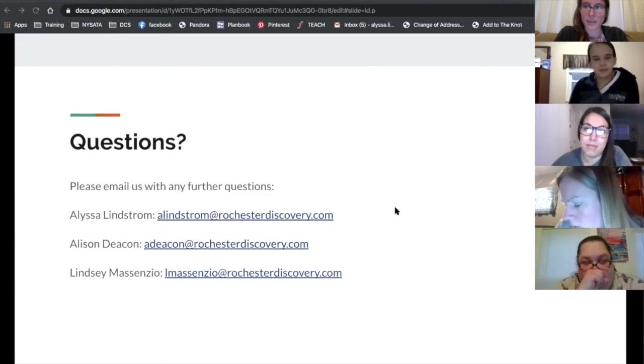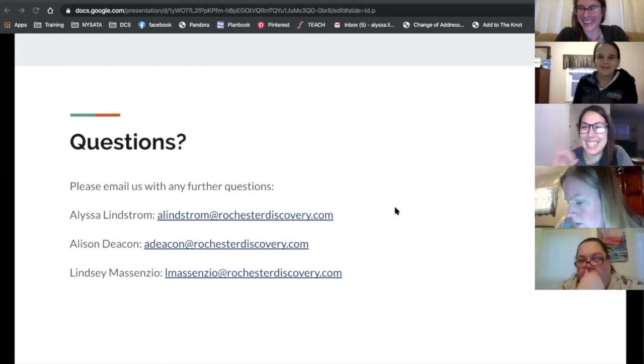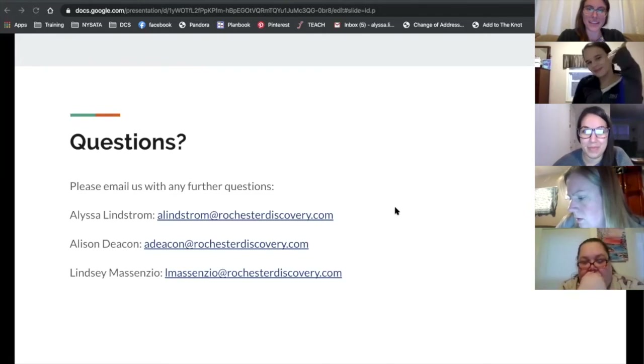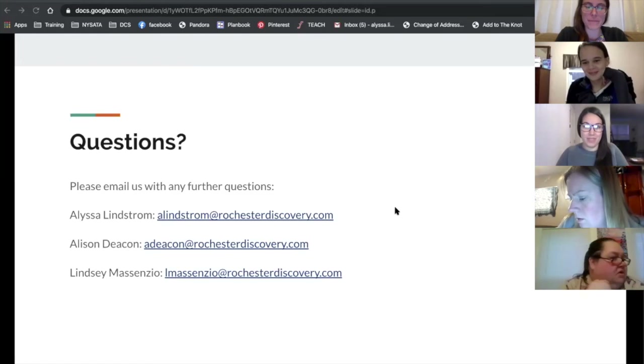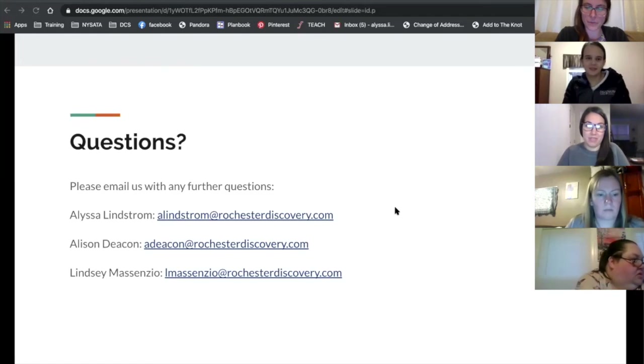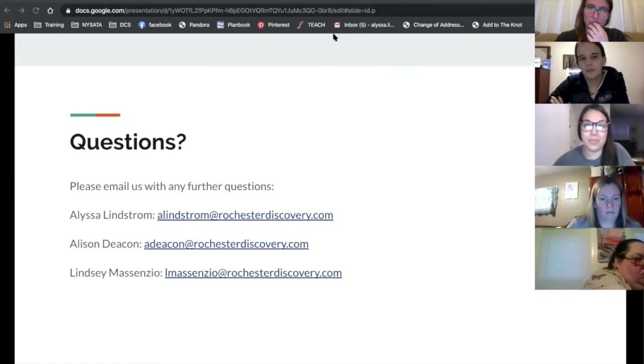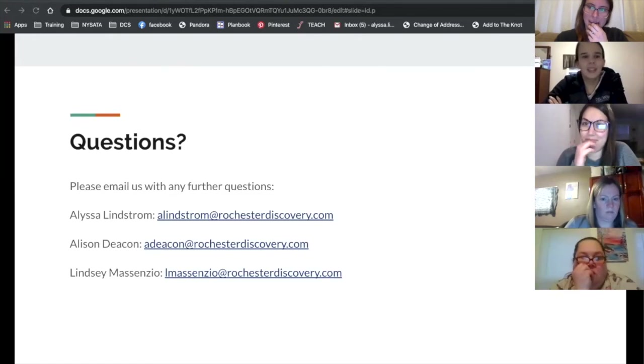I honestly check my email all day, every day — day or night, we're here. Any small questions, we really don't want you dwelling on anything. Just shoot us quick emails and we can help you out. And if ever it's really failing and you're questioning things, take a break for the day.